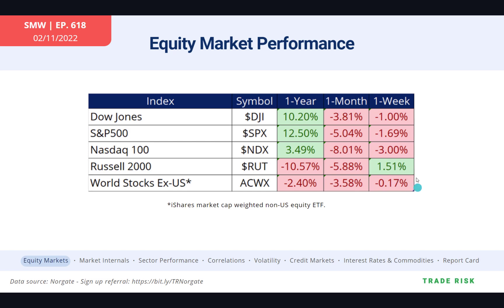Large-cap tech was down 3%, with the Nasdaq 100 down the most. On the one-month number, the Nasdaq 100 continues to be the weakest — that's not new, it's something we've been charting and talking about for a while. International stocks are still doing pretty well on a relative basis against the United States.